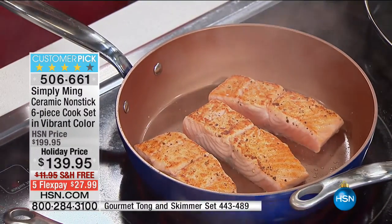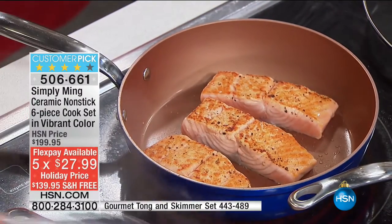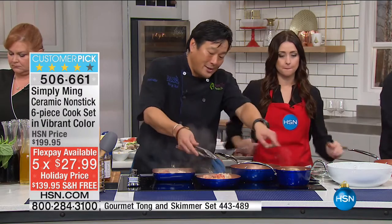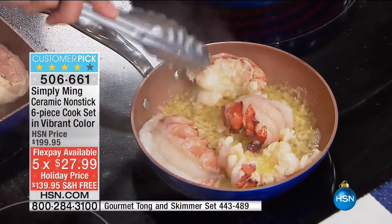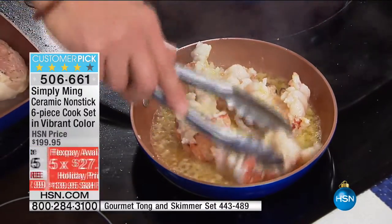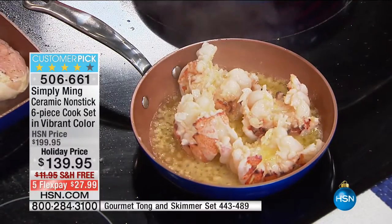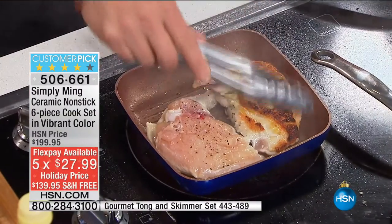The only oil is coming out of the salmon itself, and every doctor will tell you: if you're going to eat any type of fat, eat fish fat. This is all you need — it's a great starter set. Here we have some beautiful garlic butter lobster tails, and yes, this has butter because it's better with butter.